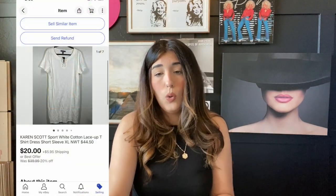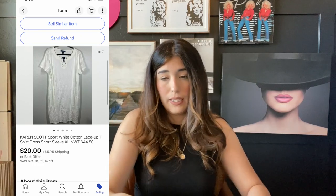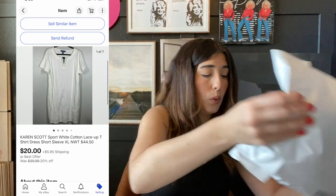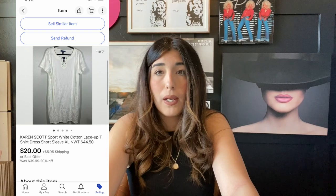The next item that sold is this Karen Scott white t-shirt dress. I thought I might get a little bit more for it, but I was accepting offers this weekend and someone sent me an offer for $20, which I accepted. I paid $12 for this item so my profit margin was very small, but I like the bread and butter items that go really quick. This was only listed for a few days and it sold, and it is going to Illinois.